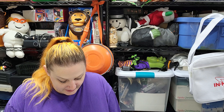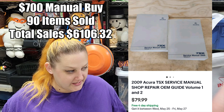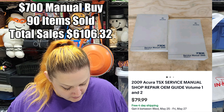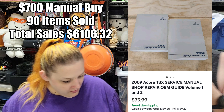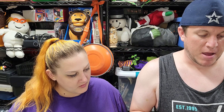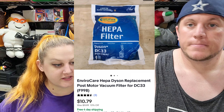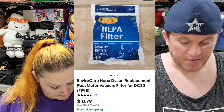From our $700 manual buy, we've got a volume one and two set of a 2009 Acura TSX manual and that sold for $80 shipped. We haven't had as many manual sales this weekend as usual. Then we've got an EnviroCare HEPA filter for Dyson and that sold for $10 and some change — that was from friends who didn't need it anymore.